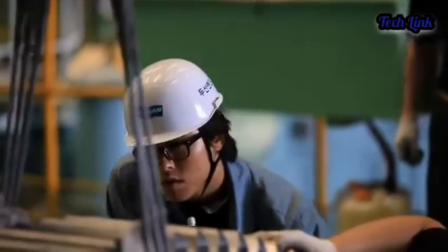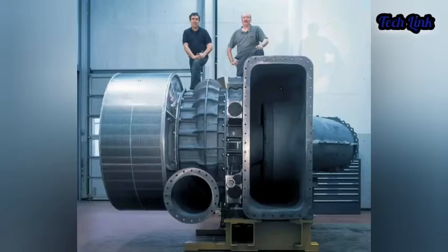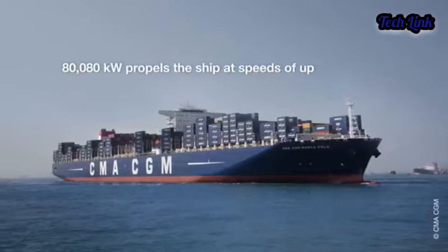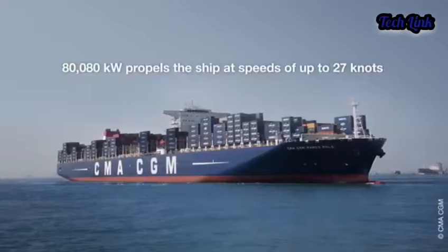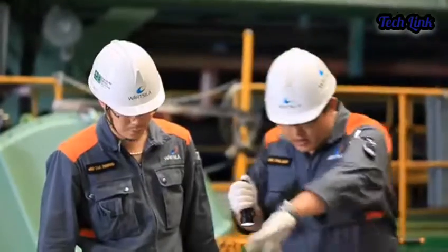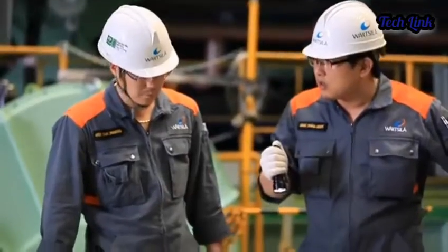Each of the 14 cylinders consumes 6.5 ounces of fuel in a single cycle that generates 5,700 kilowatts of power. That may appear to be a lot, but the engine is really quite efficient and one of the least polluting of its kind.